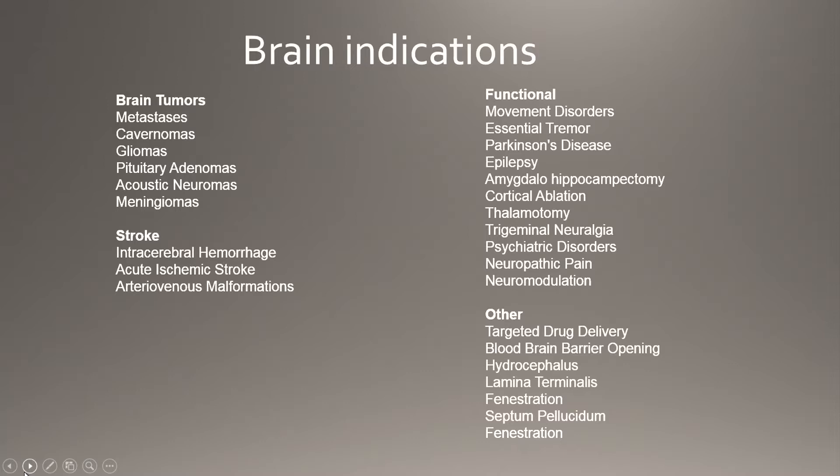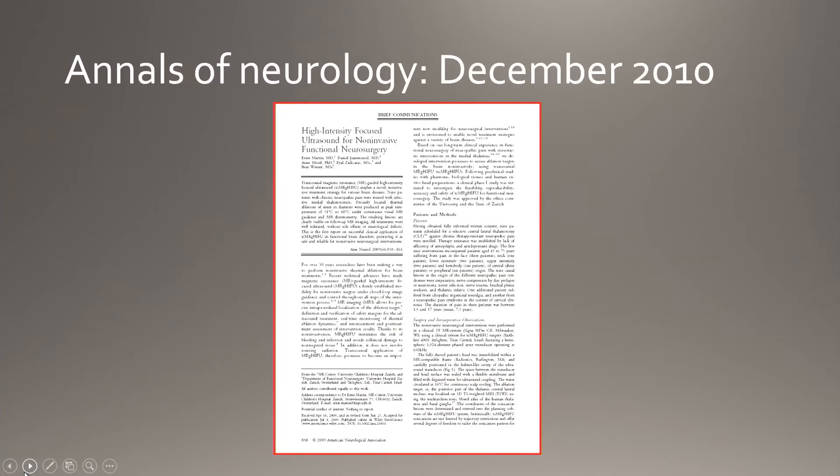There's a range of indications. Brain tumors, stroke — we've been looking at intracerebral hemorrhage in particular — and it's really the functional category which has been the first to take off. Then there are some more forward-looking ideas we'll discuss.